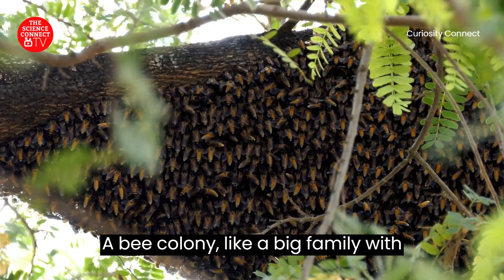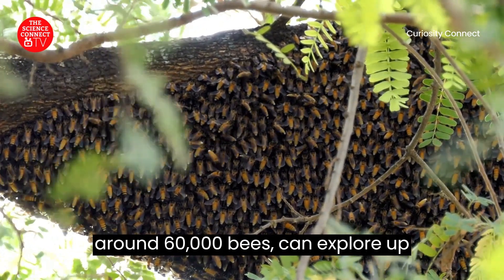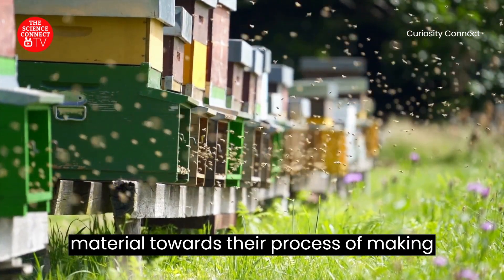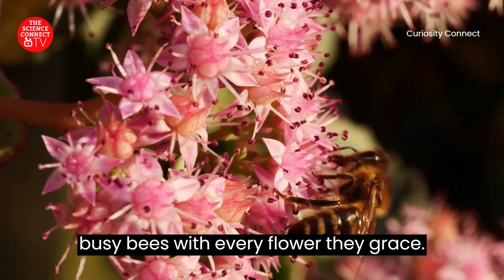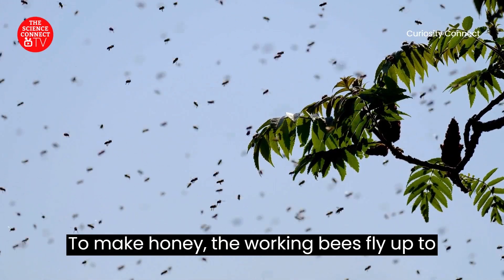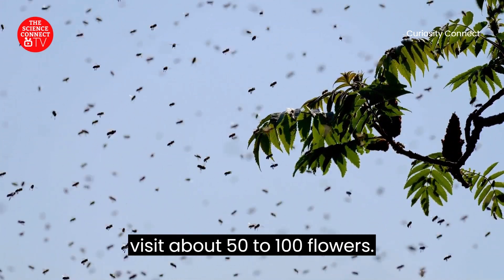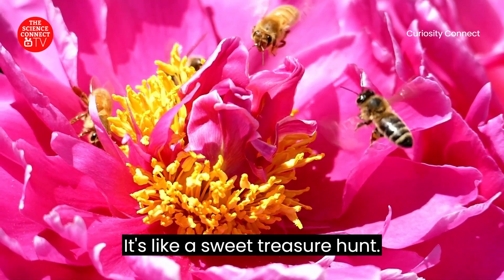A bee colony, like a big family with around 60,000 bees, can explore up to 50 million flowers every day to collect nectar that will become the raw material for their process of making honey. They have earned their title as busy bees. To make honey, the working bees fly up to 5 kilometers to find sweet flower nectar, visiting about 50 to 100 flowers on each trip. It's like a sweet treasure hunt.